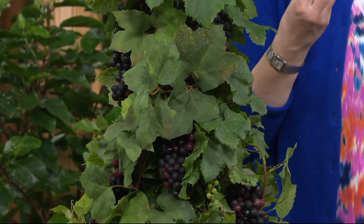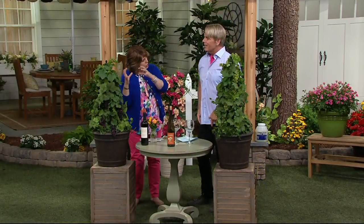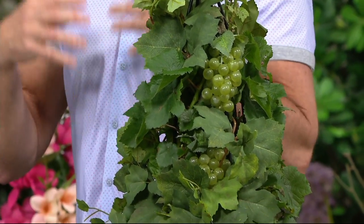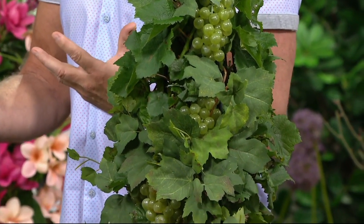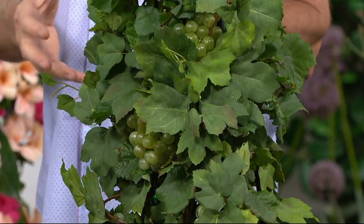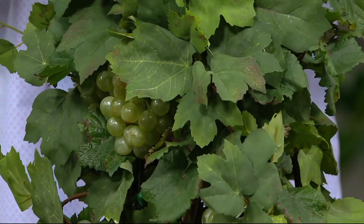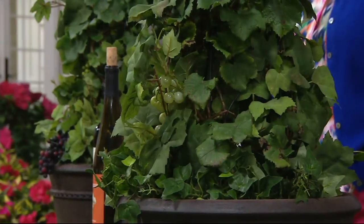Usually when we talk about fruits, it flowers first and then the fruit forms. Do grapes flower first? They do, and the flowers are somewhat insignificant, so you don't really notice that — you'll just notice all of a sudden you start to see the clusters developing. The first time I saw these I was just dazzled. We saw some at trade shows, then tried them down in Mobile, Alabama — and if anything will live down there, it will live anywhere. They're hardy in all parts of the country.